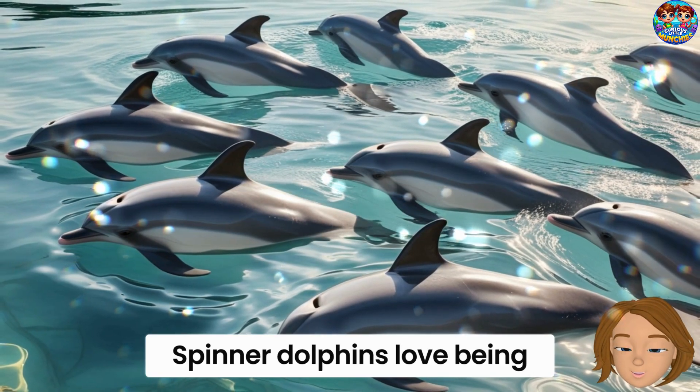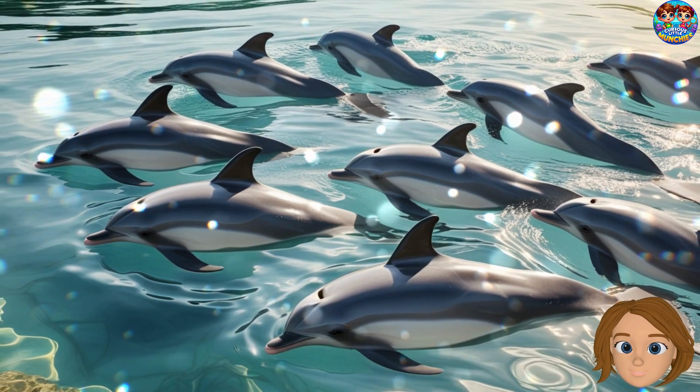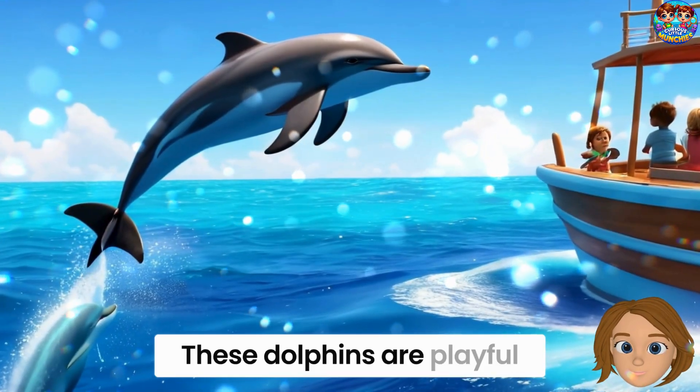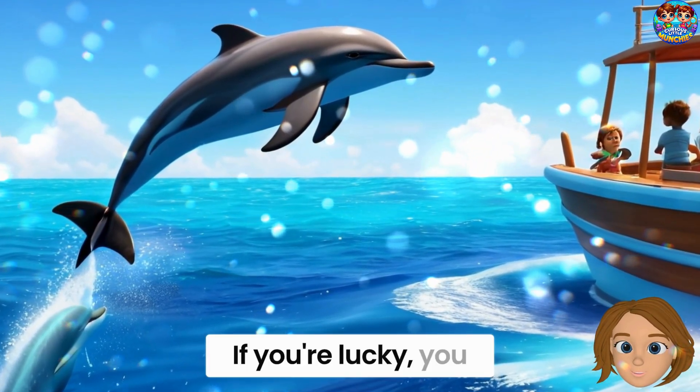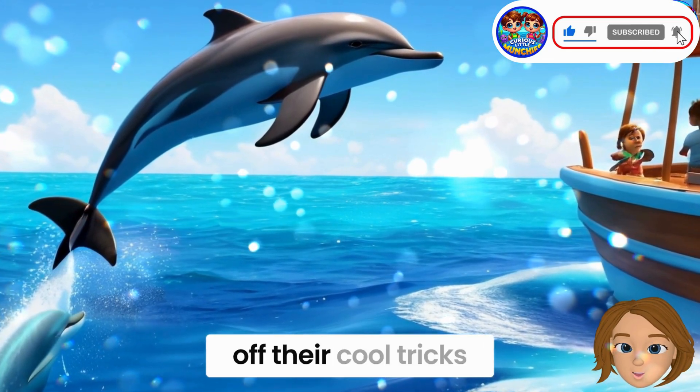Spinner dolphins love being with friends. They swim in big groups called pods — sometimes hundreds of them. That's a lot of spinning buddies! These dolphins are playful and curious. If you're lucky, you might see them flipping and splashing near boats. They like to show off their cool tricks.